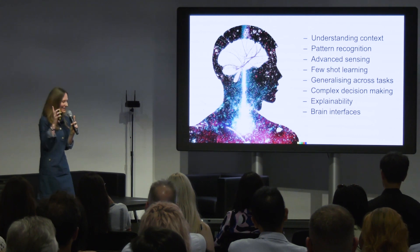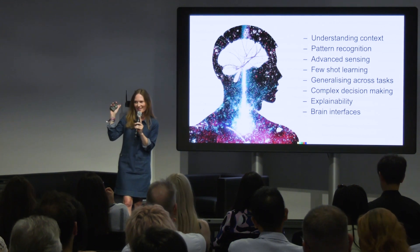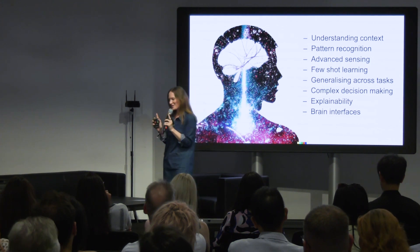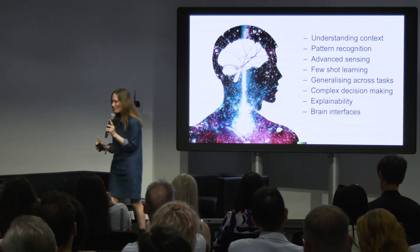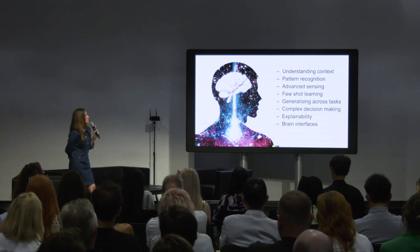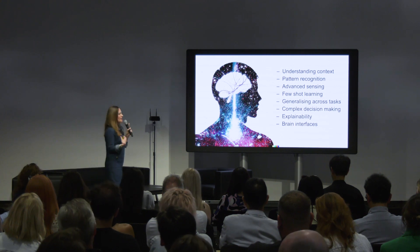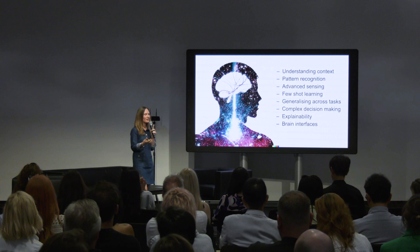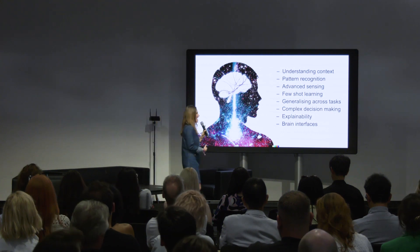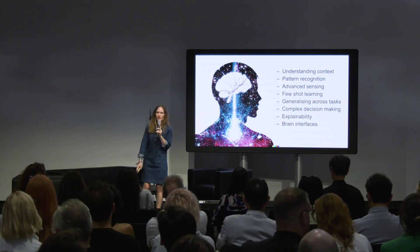Finally, brain interfaces. Some of you may have had a go with the brain-computer interface in the lobby — an EEG headset by Muse. This will usher in a whole new generation of brain-computer interfaces. We're looking at hardware that is very much like our own brain hardware — low energy and also real time. I am particularly excited about this aspect of neuromorphic computing.